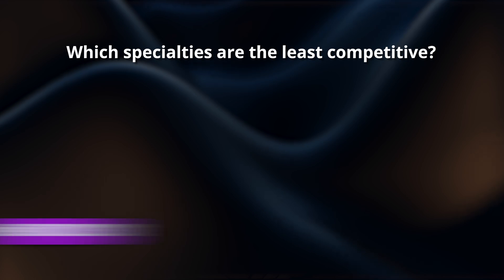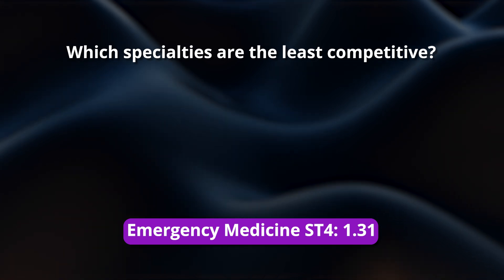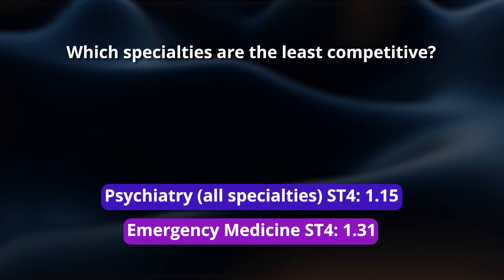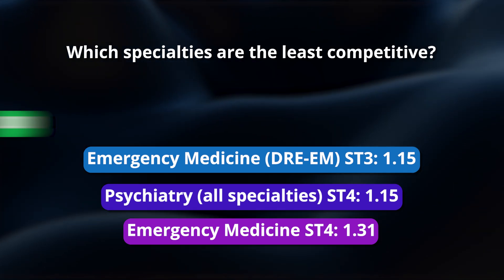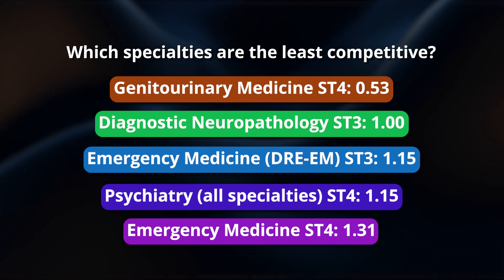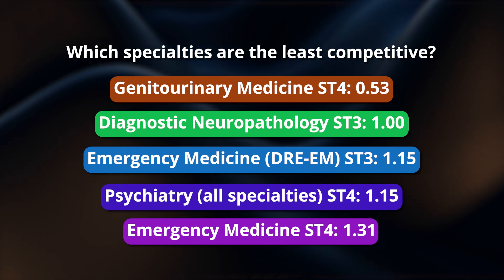Now the meat and potatoes — the competition ratios for the most and least competitive specialties. Starting with the lowest: emergency medicine at ST4 with 1.31 applicants per post; psychiatry at ST4 for all subspecialties with 1.15 applicants per post, tied with emergency medicine DREEM track at ST3 also at 1.15; diagnostic neuropathology ST3 at exactly one applicant per post; and number one — genitourinary medicine GUM at ST4 with just 0.53 applicants per post.